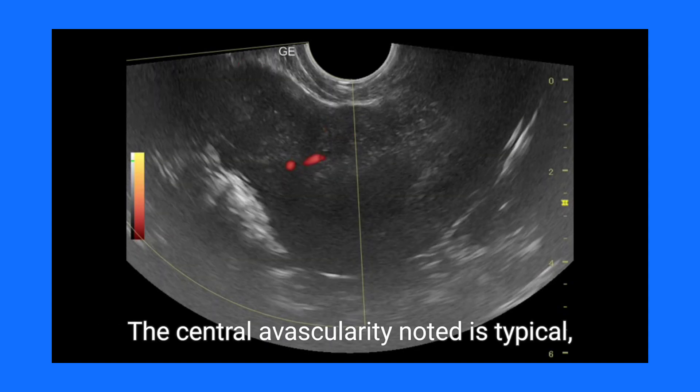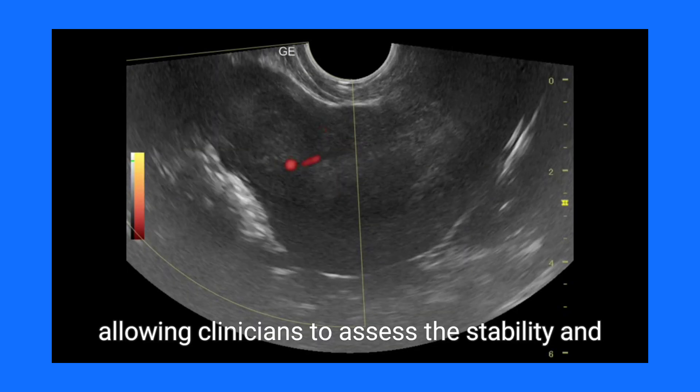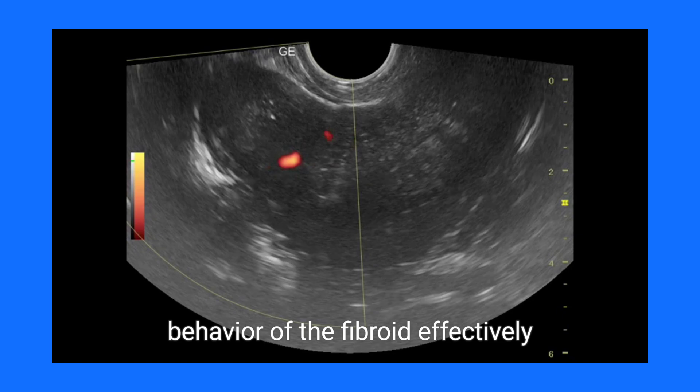The central avascularity noted is typical, except in cases of degeneration or infarction, allowing clinicians to assess the stability and behavior of the fibroid effectively.